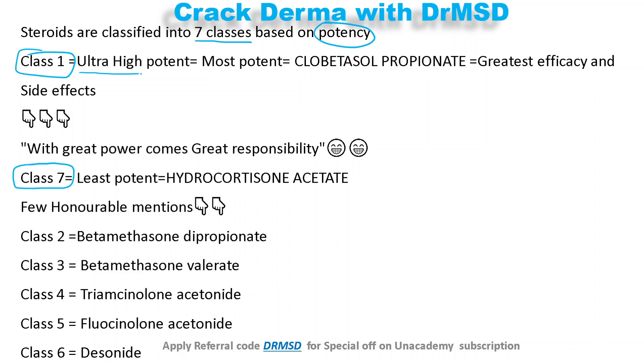Class 1 has the most high potent nature — it is clobetasol propionate — and it has the greatest efficacy. Please also remember that the side effects of this topical drug are also the highest. As the famous dialogue goes: with great power comes great responsibility.